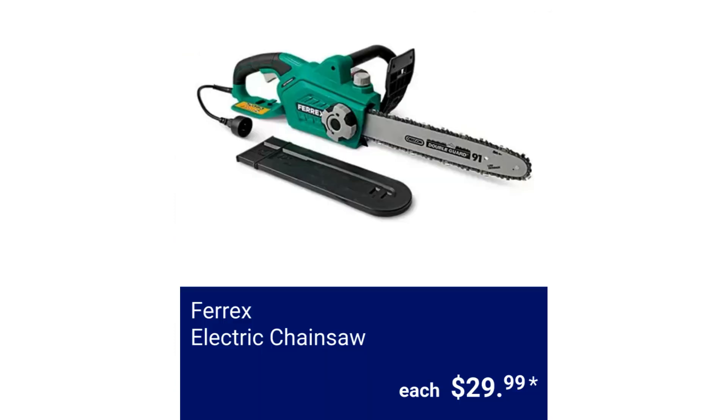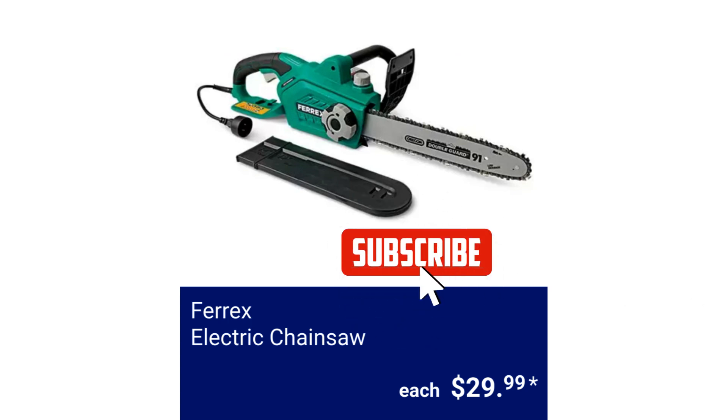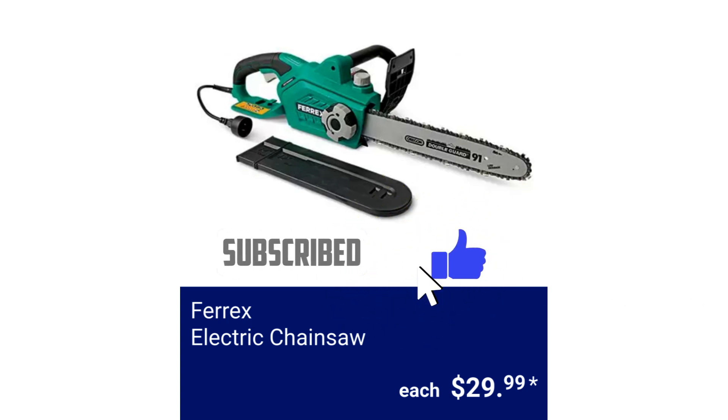Fairix Electric Chainsaw. It has a 14-inch bar and chain, 9 amps, and can cut a 13-inch diameter tree. $29.99.